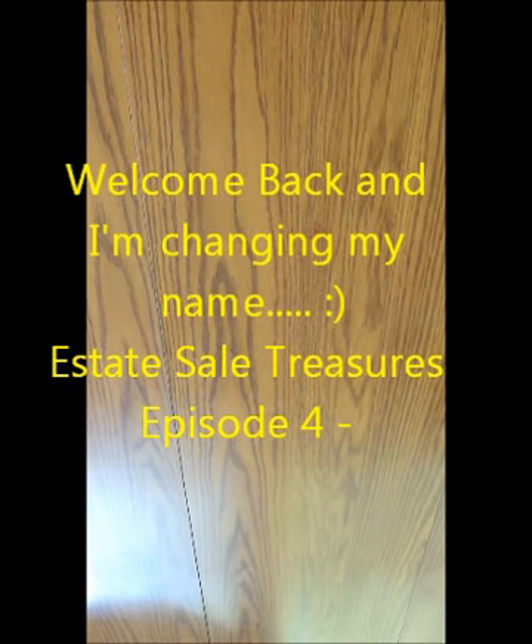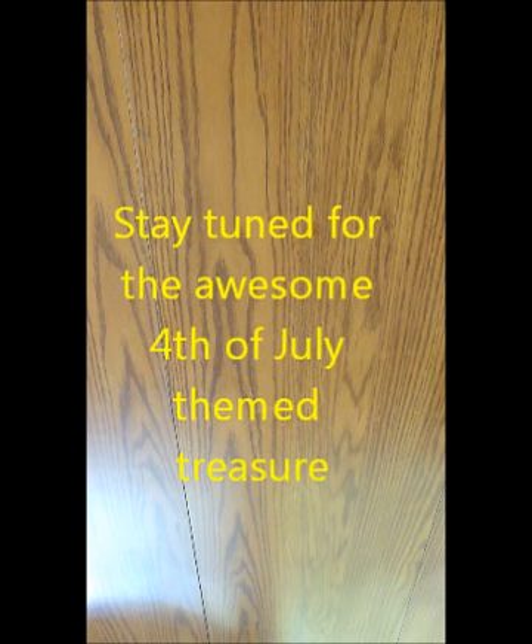Hey, welcome back to Estate Sale Finds of the Week, episode number four. This is my big Fourth of July extravaganza, so stick around to the end so I can reveal my Fourth of July item of the week.